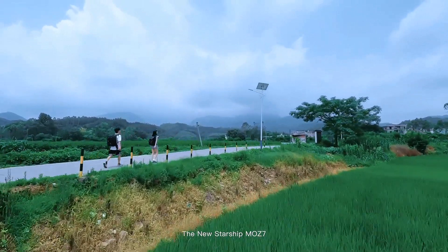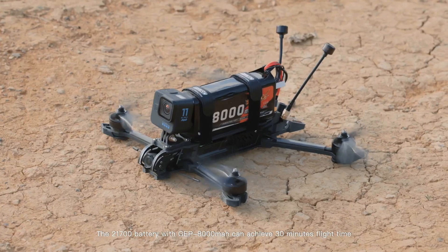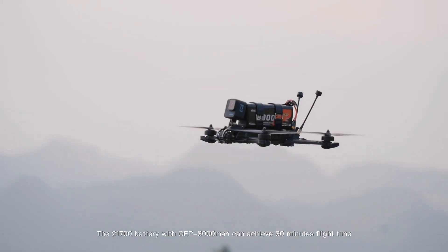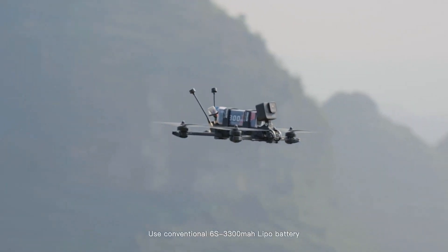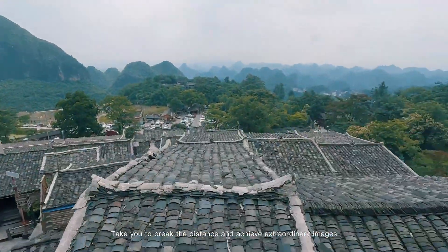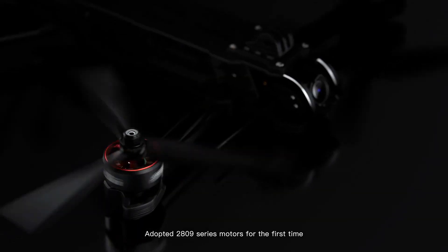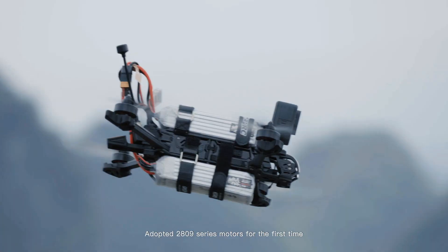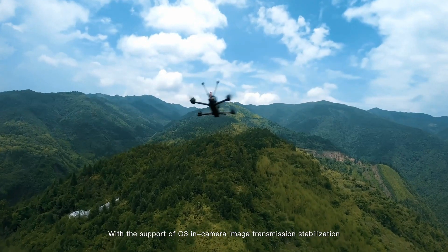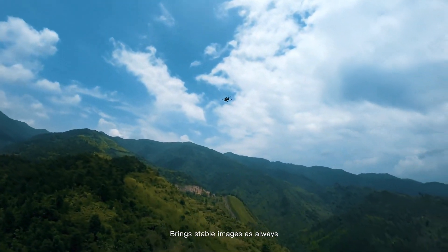The new Starship MOZ-7 has the longest battery life in FPV. The 21700 battery with GEP 8000mAh can achieve 30 minutes flight time. Use conventional 6S 3300mAh LiPo battery to break the distance and achieve extraordinary images. Adopted 2809 series motors for the first time, offering strong power and more possibilities. With the support of O3 in-camera image transmission stabilization, it brings stable images as always.